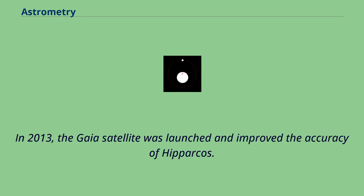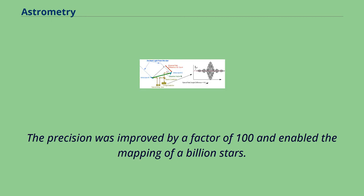In 2013, the Gaia satellite was launched and improved the accuracy of Hipparcos. The precision was improved by a factor of 100 and enabled the mapping of a billion stars.